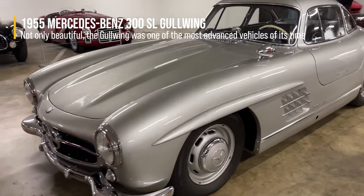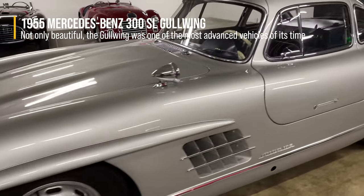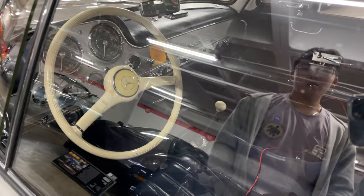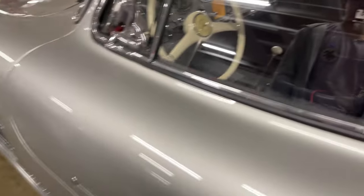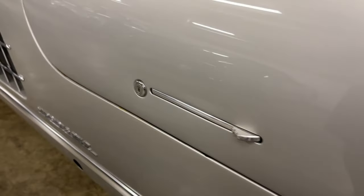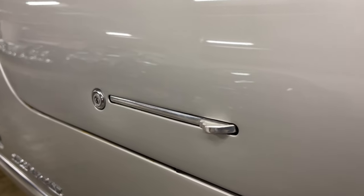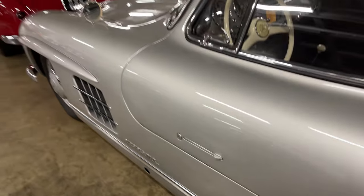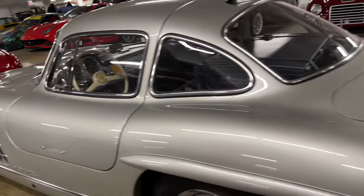Another beautiful classic — the 300 SL Gullwing. This was a performance marvel when it was built; it could do over 160 miles per hour. It was the first direct-injected motor. SL stands for super light, and to make the car as streamlined as possible they couldn't use conventional doors — that's why they had the Gullwing. Beautiful.